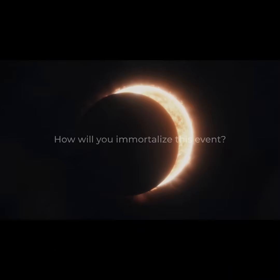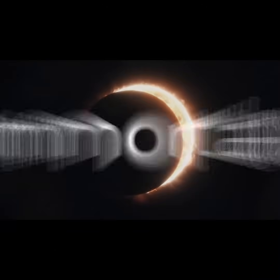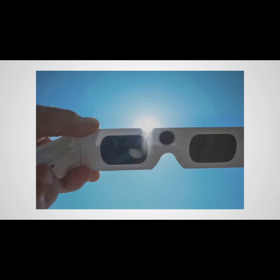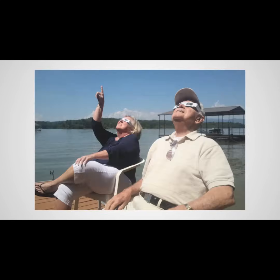Imagine you there. How will you immortalize this event? Here are your options. Cheap paper glasses — terrible style, but great for watching. Not so great to make memories.